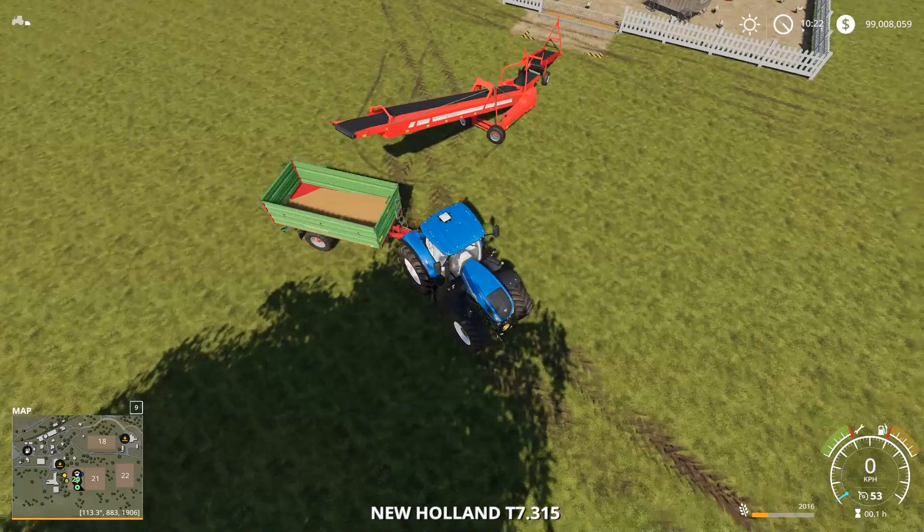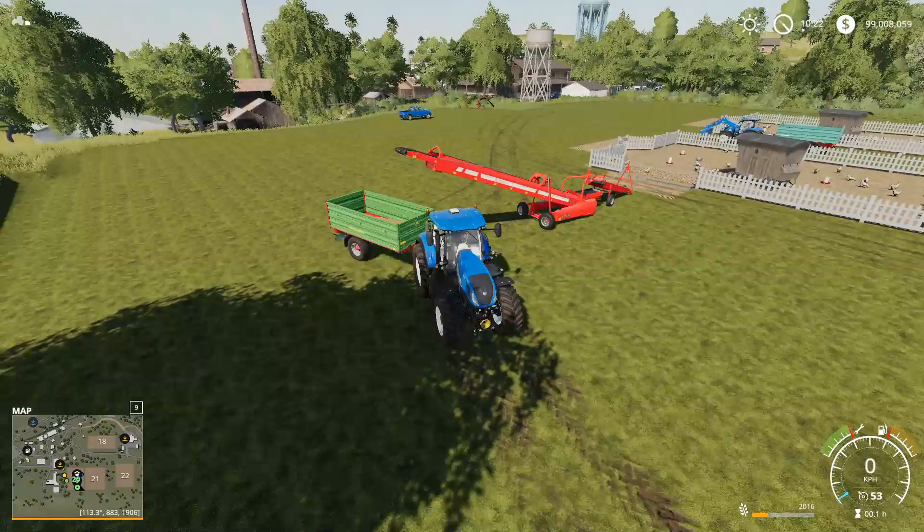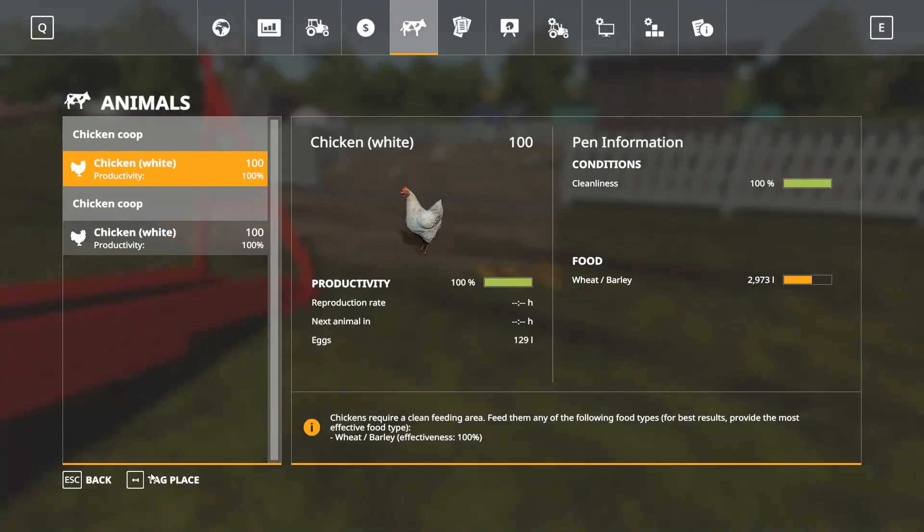The only other thing to note is that over the course of the four days, we've been steadily collecting the pickups of the spilled food back into this trailer. And it's got about 2,016 litres — yeah, 2,016.